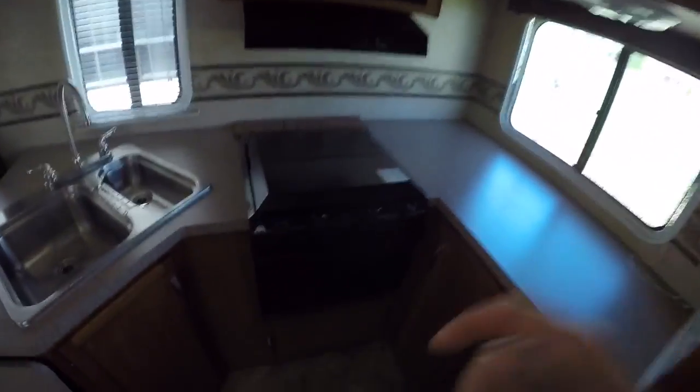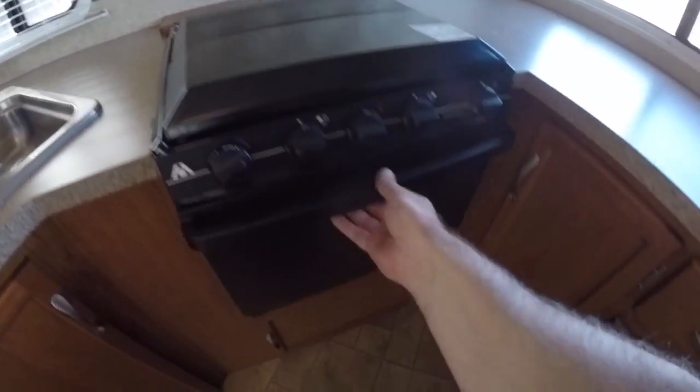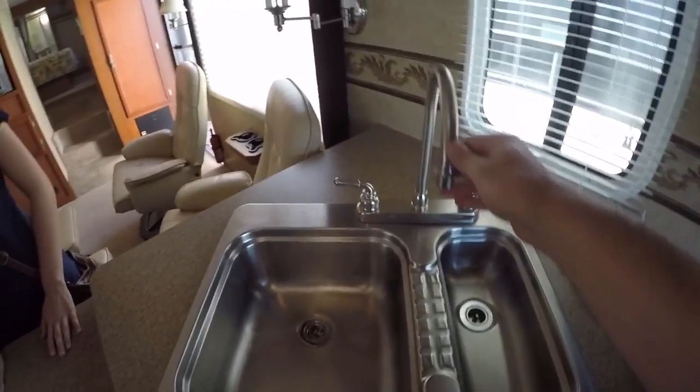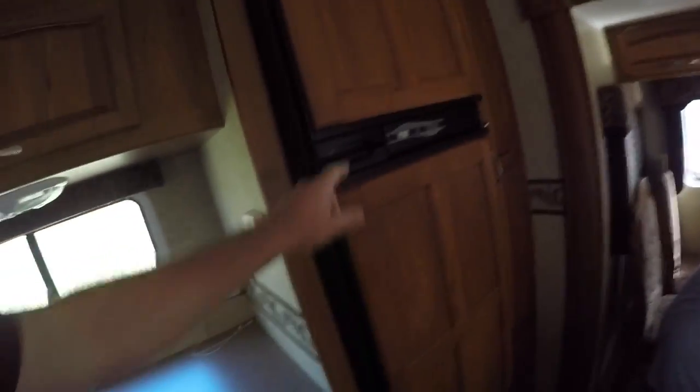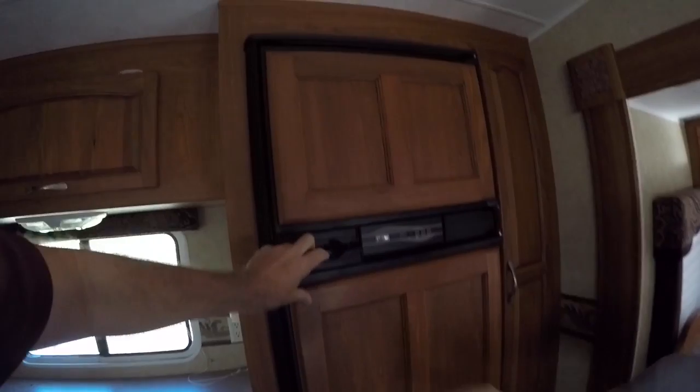Here's what it looks like. You've got the stove right there, an oven right there, a microwave, cold and hot running water, and a refrigerator. This is bigger than our refrigerator in Indonesia!